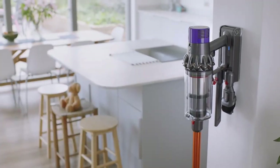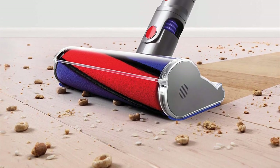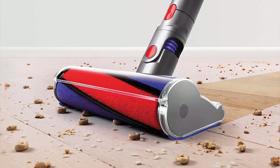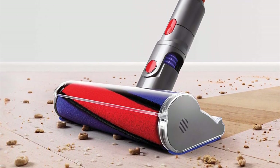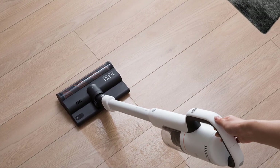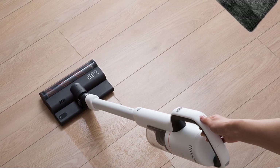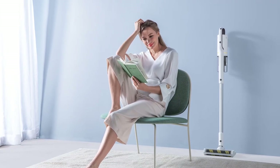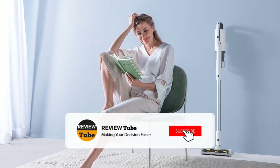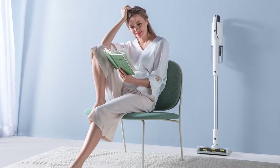To sum it up, the Dyson Cyclone V10 is the best vacuum the company has produced to date, with the company's engineering smarts and design ethos working in perfect harmony to deliver a best-in-class product. If you're new to the channel and you like what you see, please hit the subscribe button to join our growing community, and click the bell icon so you can get notified when we upload new videos.